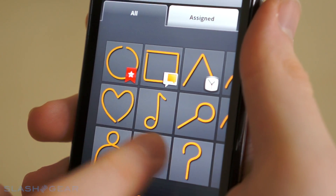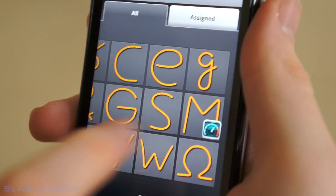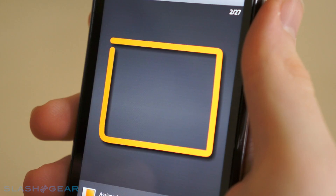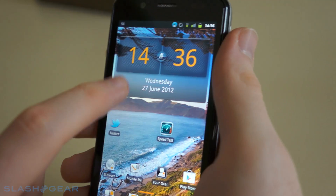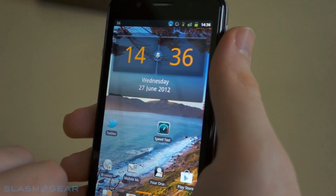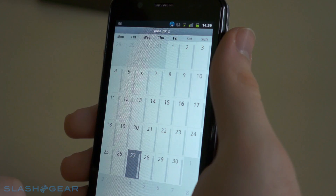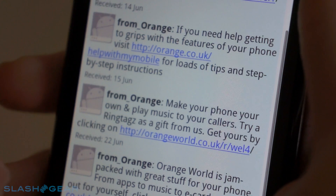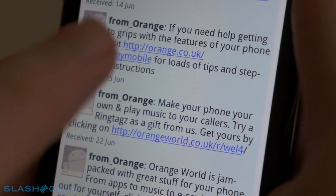Unfortunately you're not going to be getting Ice Cream Sandwich on this device — instead you're going to be saddled with a customized version of Gingerbread, although Orange has said that an Ice Cream Sandwich update is coming in the future. Customizations include Orange's launcher and they've added in some of their own apps such as Orange Wednesdays and Assistant, and there's some third-party offerings from the likes of Navigon, Dailymotion, and QuickOffice.